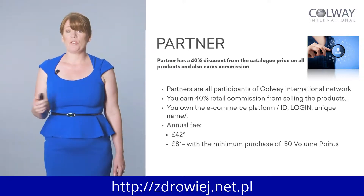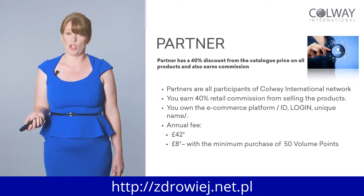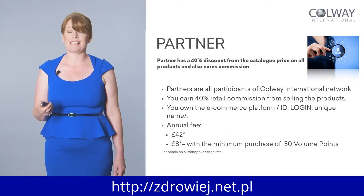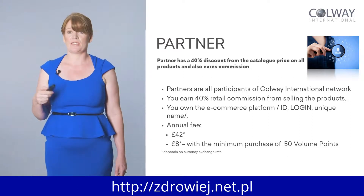These prices depend on the currency rate and the exchange rate, which goes up and down. This is why we use volume points — because it's easier to track all over the world. Using volume points makes it easier to understand, so wherever you are, it's easier to work out exactly how much everything costs.